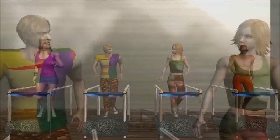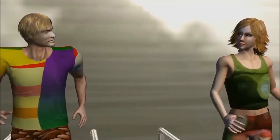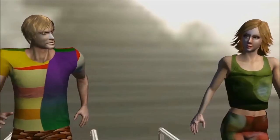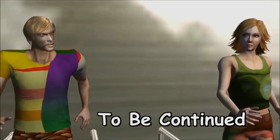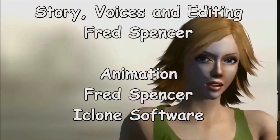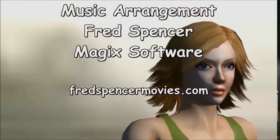Sam, you certainly are a different man than you were three months ago. I feel a lot better too — these workouts have been good for my leg; my leg is just about back to normal. Thank you, Zania, for taking such an interest. I've got an idea, Sam — let's go somewhere and relax when the session is finished. Okay.